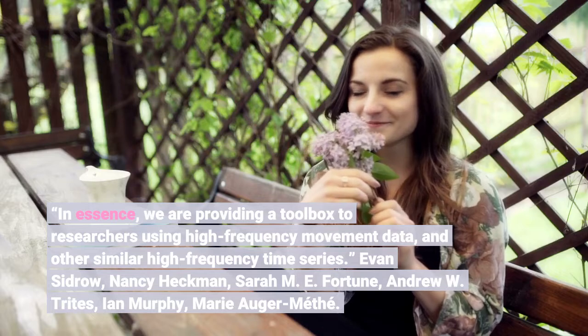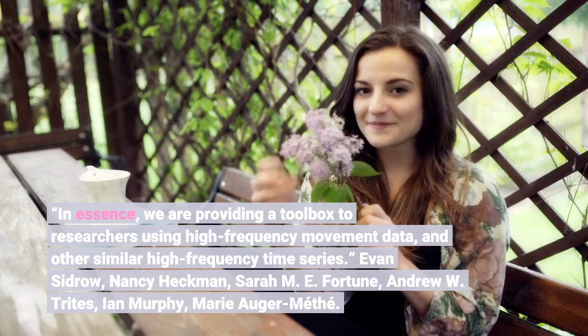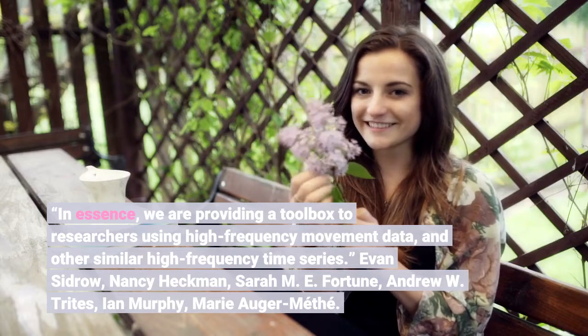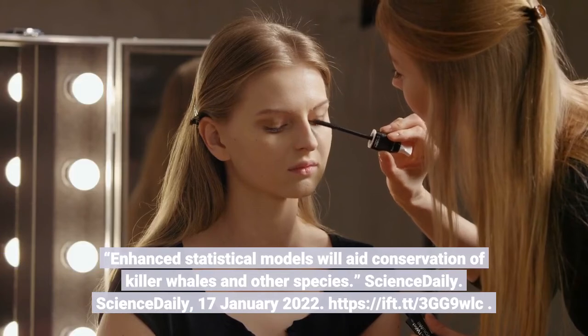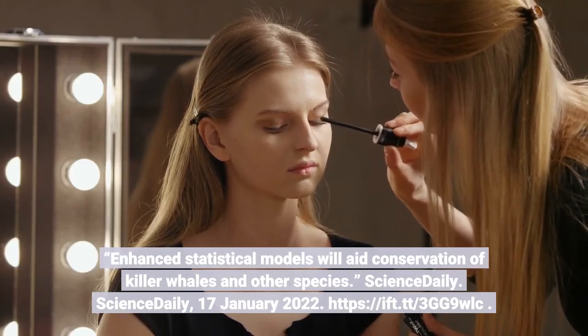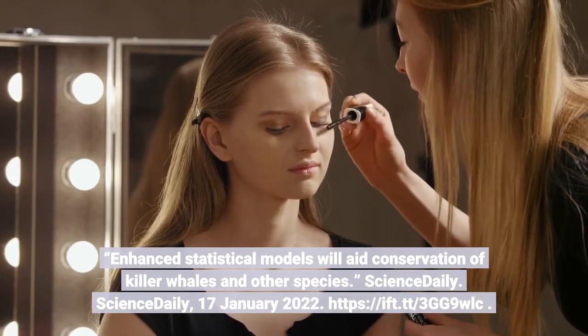Authors: Evan Sidro, Nancy Heckman, Sarah M. E. Fortune, Andrew W. Trites, Ian Murphy, Marie Auger-Methay. "Enhanced statistical models will aid conservation of killer whales and other species." ScienceDaily, 17 January 2022.